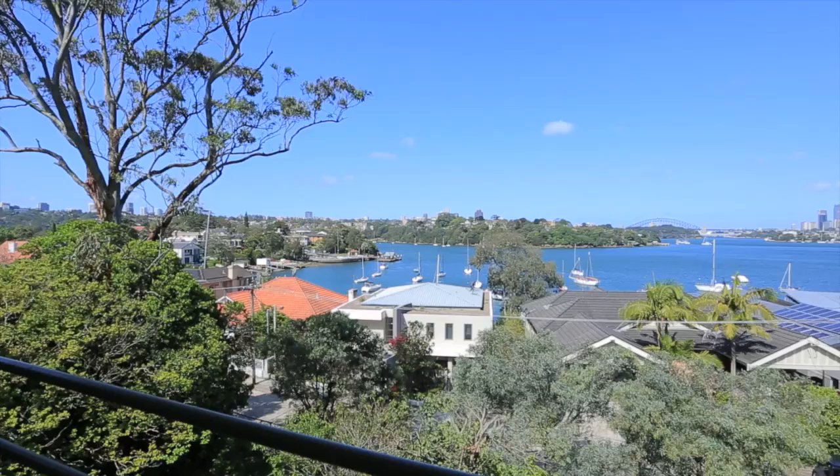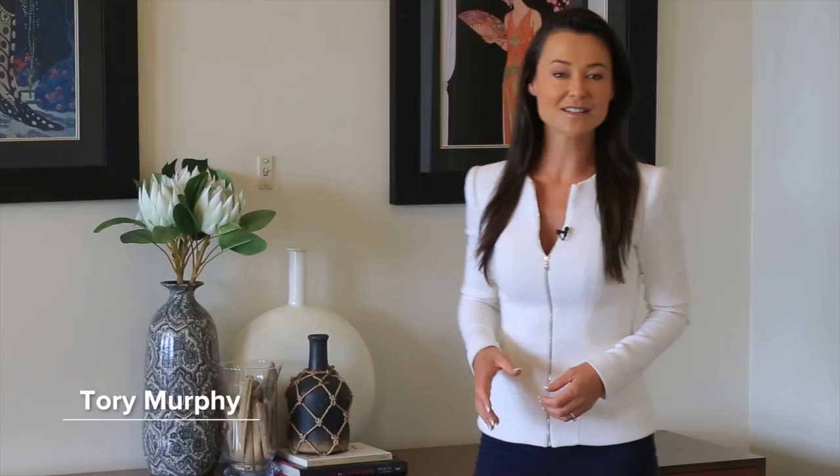Set on Sydney's beautiful harbour, Hunter's Hill residents enjoy a peaceful and sought-after lifestyle, all within a short distance to Sydney's CBD.